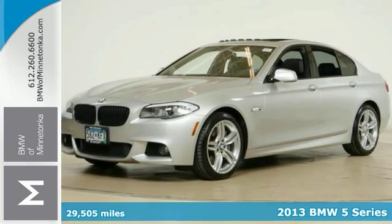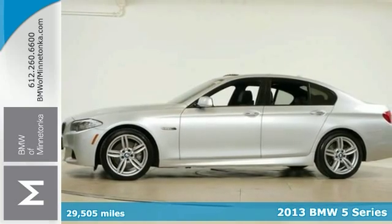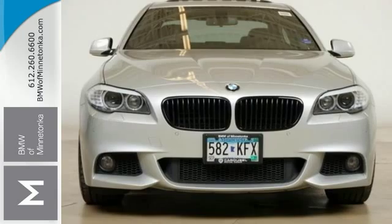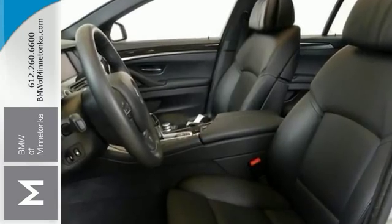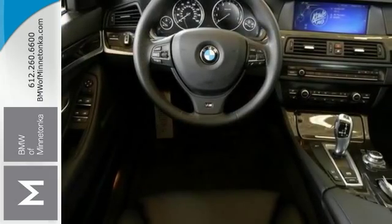How alluring is this beautiful one owner 2013 BMW 550i. This sophisticated machine is designed for performance with plenty of style and comfort to enhance your overall driving experience. It is also certified with a warranty for the added peace of mind.